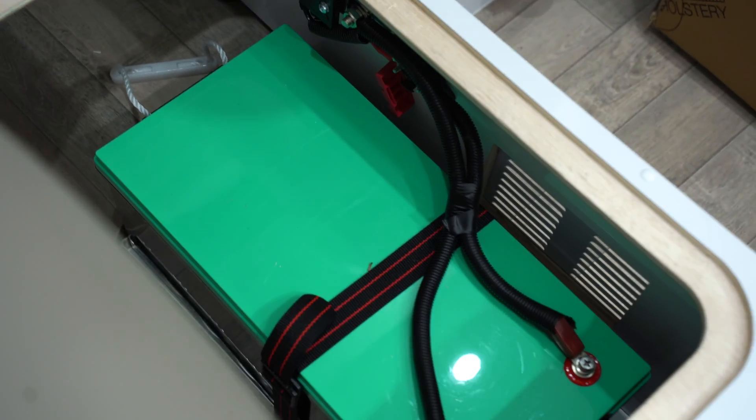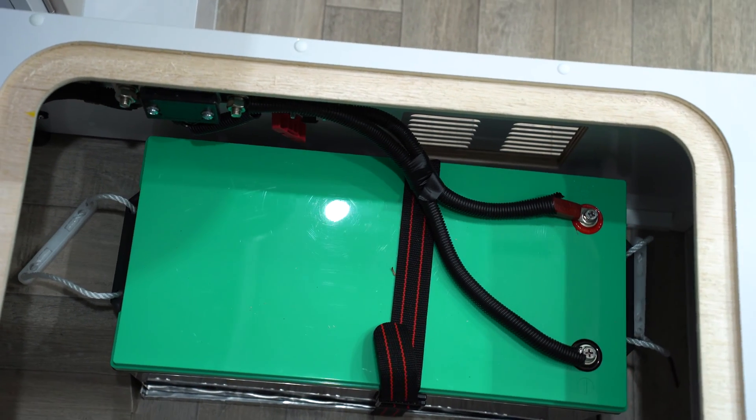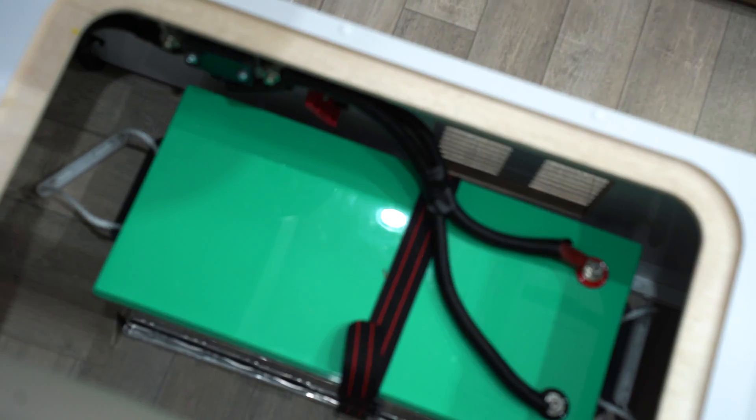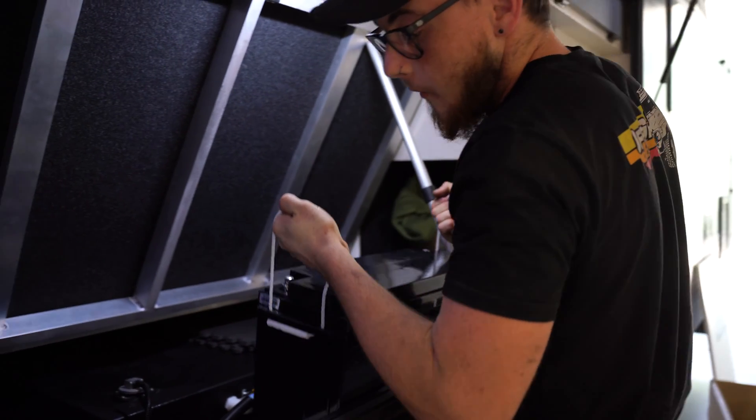AGMs are more of your entry-level battery. It's generally what you'll find in your camper trailer or caravan when you buy it directly off the showroom floor. AGM batteries operate most efficiently between 100% and 50%. If you do run the battery down past 50%, it can result in you having to replace the battery because it might not regenerate all of its life. The main advantage of an AGM battery is it's a lot more cost-effective than some of the other options on the market.